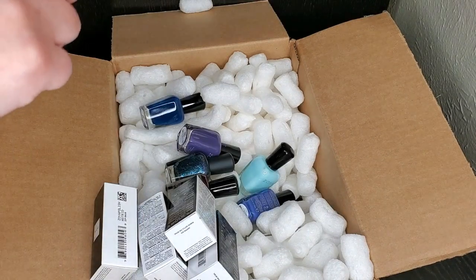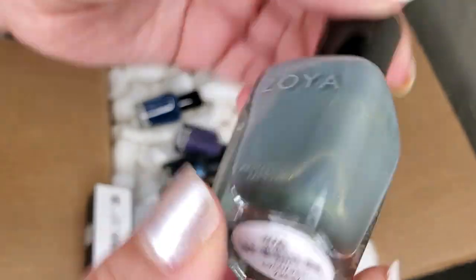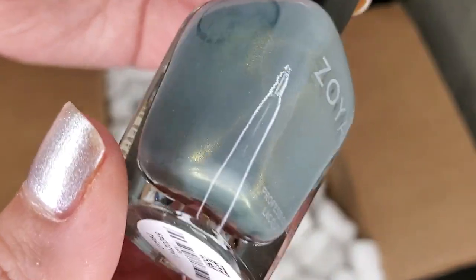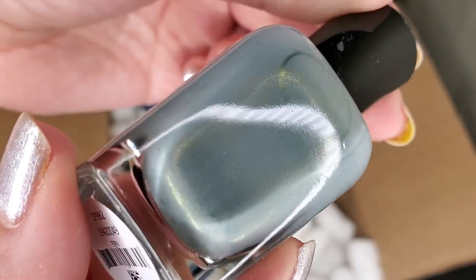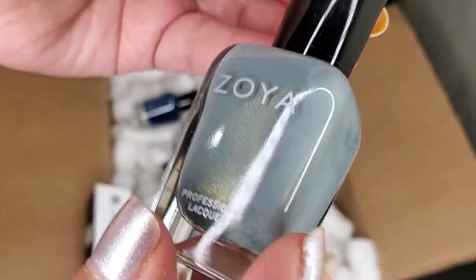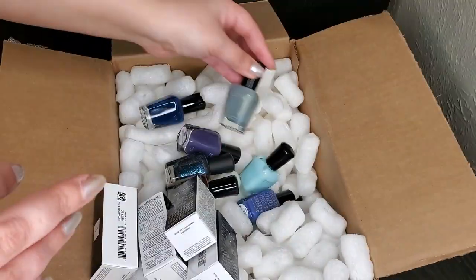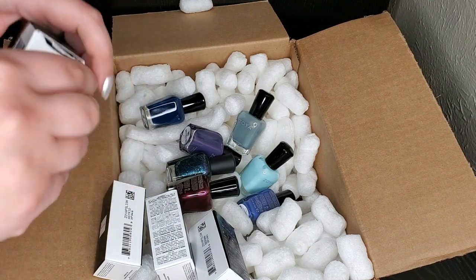Oh my gosh yes — I love this one! This is Fern, and it's like a grayed-out green with a beautiful goldish-greenish shimmer. I hope it really translates to the nail because it looks gorgeous just here in the bottle.